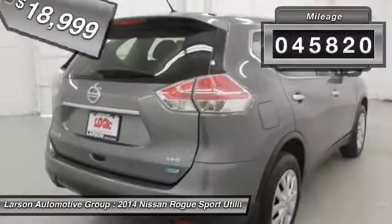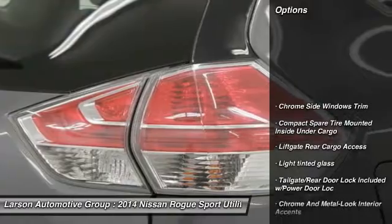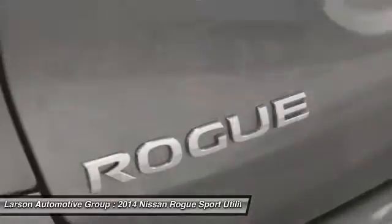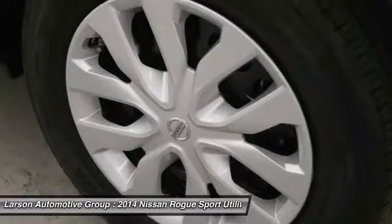This vehicle has less than 50,000 miles. Here are some of this vehicle's great options: backup camera, keyless entry, all-wheel drive, trip computer, brake assist, outside temperature gauge, day-night rearview mirror, tachometer, clock seat trim, perimeter alarm.